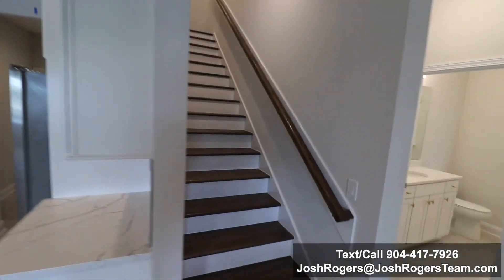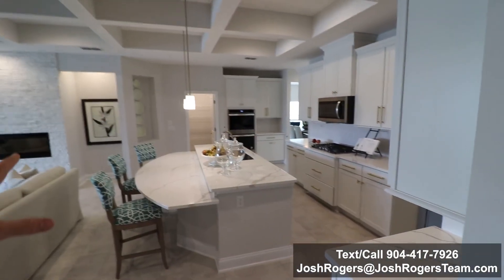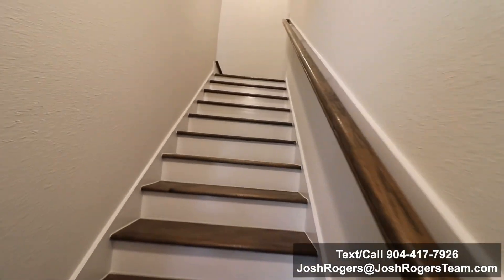This is the Boca 2. This is actually the second video of this Boca 2 model by DreamFinders Homes in Shearwater. This is the first look ever that the public is seeing of this actual model and I'm excited to be sharing this with you. Let's go upstairs. If you're wondering what the tour of all of that is like, that was on the first video I shot.